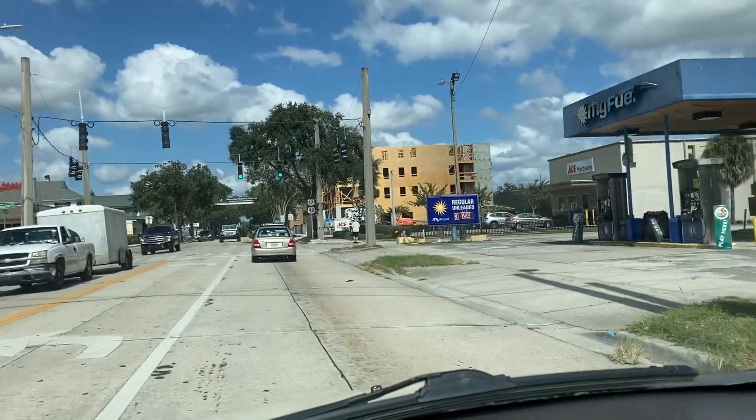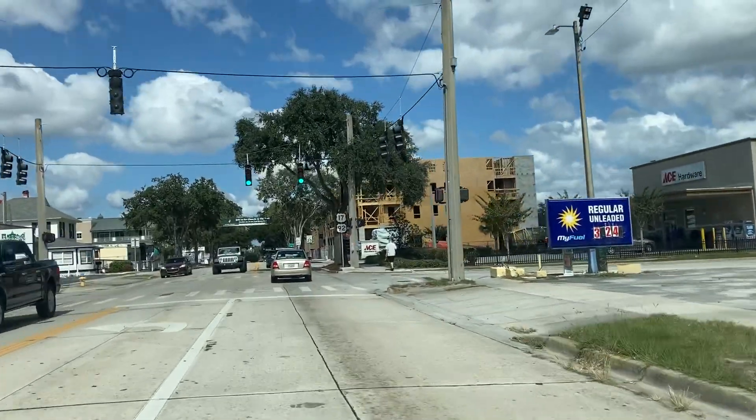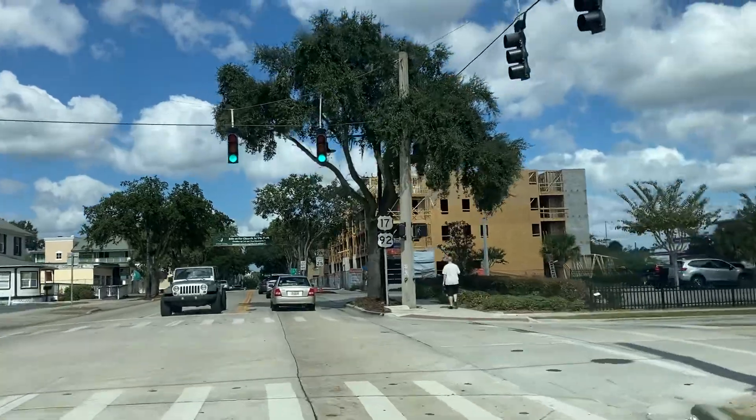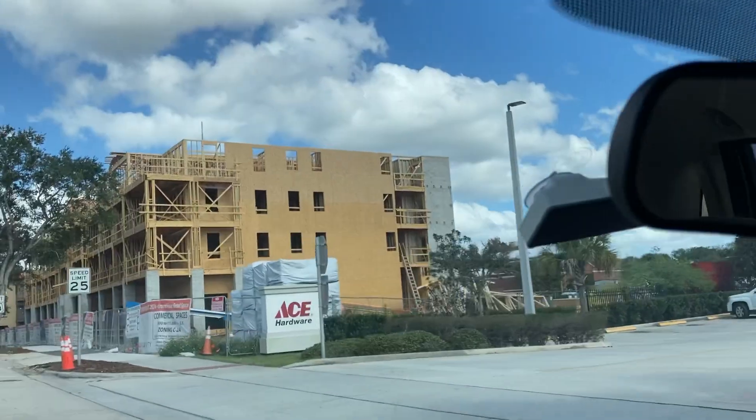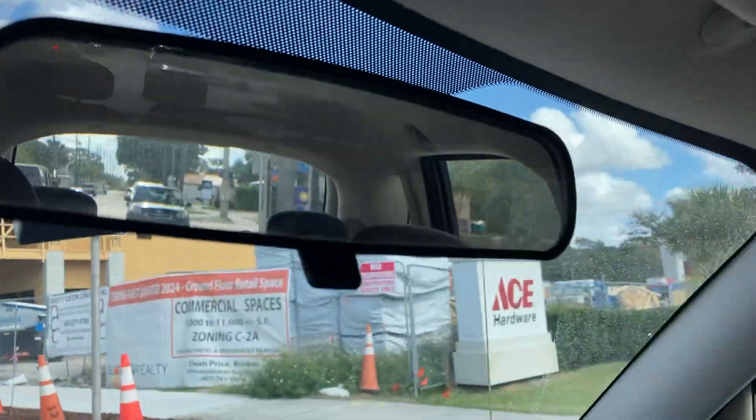Jason, you always want to know what's going on with buildings, so I'm doing this for you. That's the big, huge, monstrous thing. It's only the front part that's done, but it goes all the way back on the whole block, back that way.